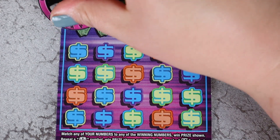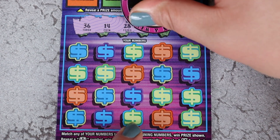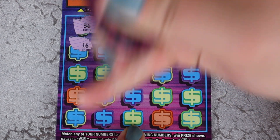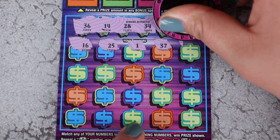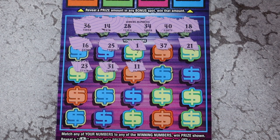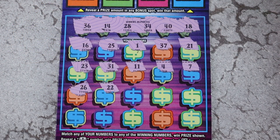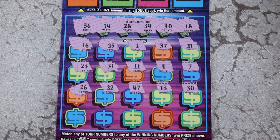Ticket 46 — can we get a win on here? Maybe a multiplier. 36, 14, 28, 34, 40, and 18. And we have 16 to start. 25, 1, 37, 21, 23, 31, 11, single 4, and 7. 26, 22, 47, 13, and 30.